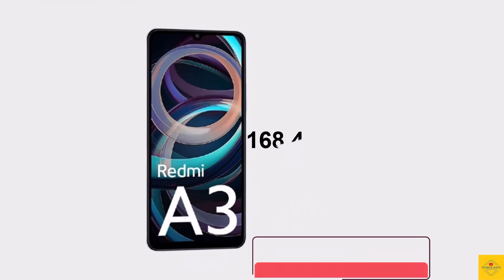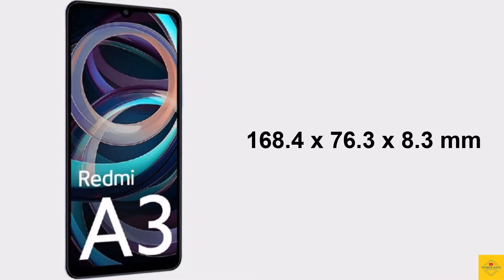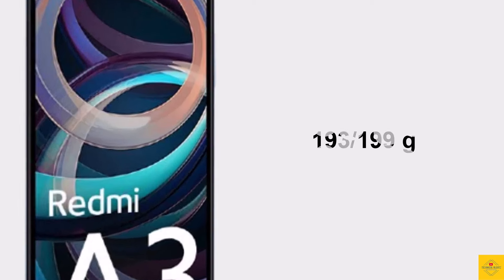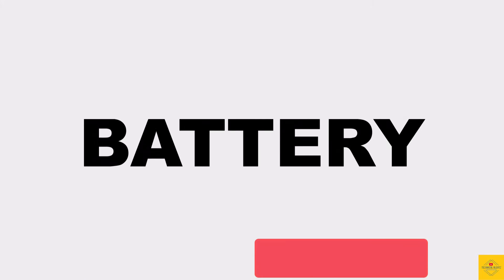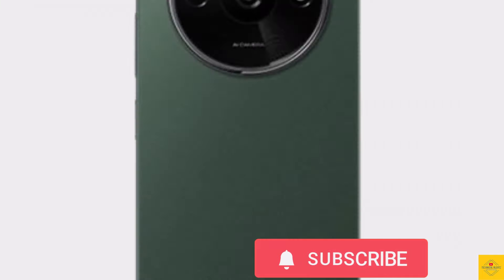The physical dimensions of the smartphone measure 168.4 by 76.3 by 8.3 millimeters and it weighs around 193 to 199 grams. The color options are Midnight Black, Forest Green, and Star Blue. The device comes backed by a massive 5000mAh battery with 10-watt charging support.